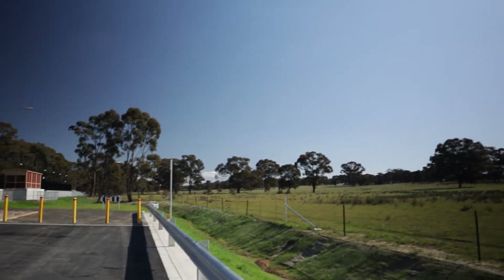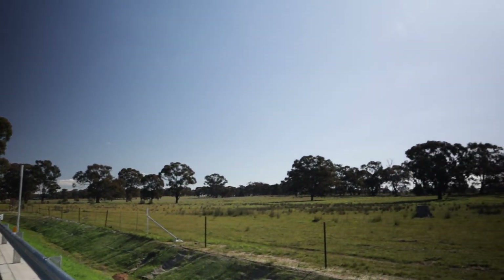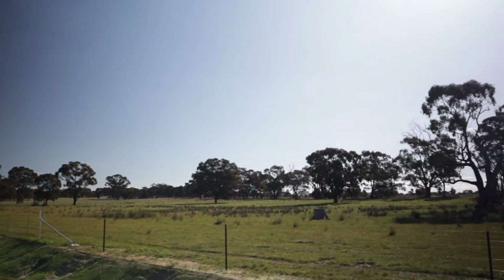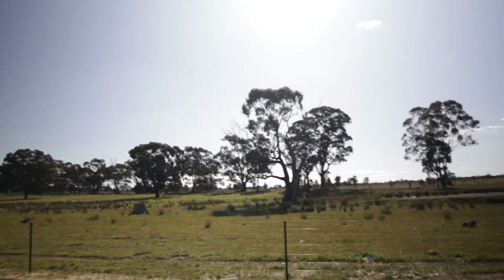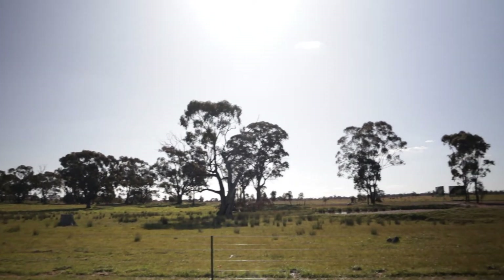All this land we can see out here has been subdivided and will be covered in houses, so not too far away.